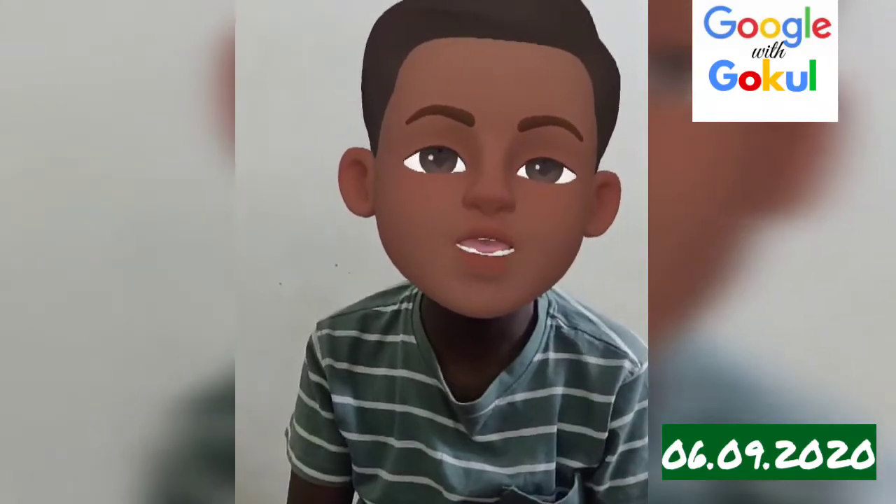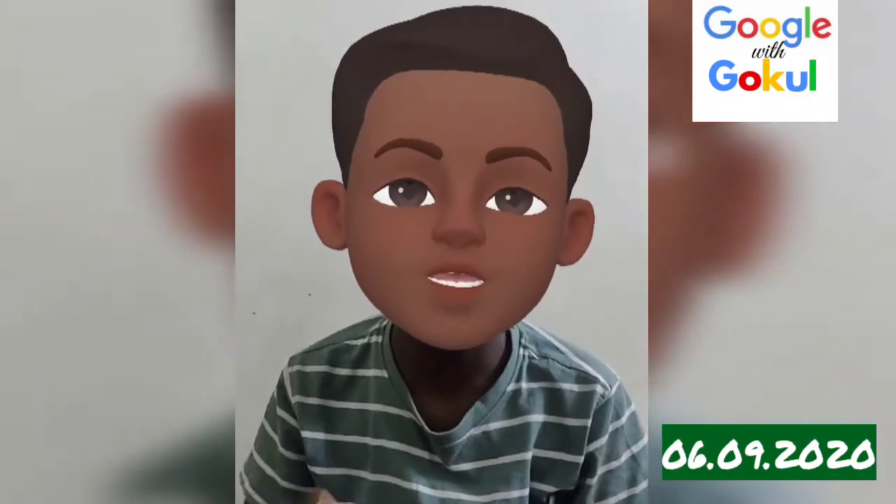Hi Friends, I am going to go with Google. So let's go to the video.